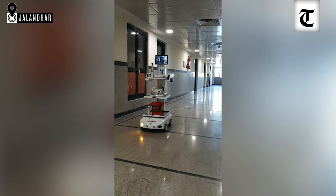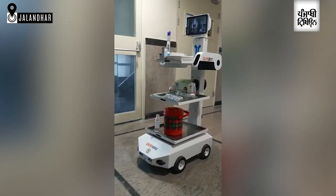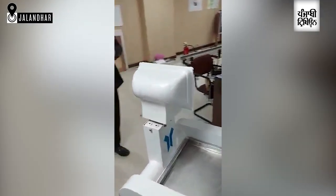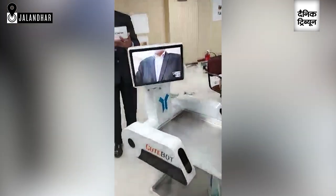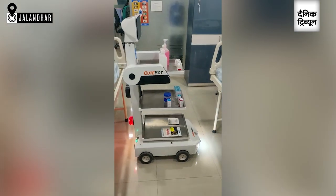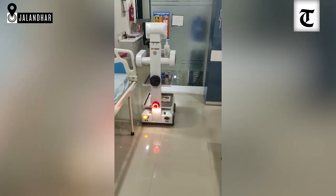A very beautiful feature is that the head of the robot can rotate like this. Anybody can rotate the head of the robot while it is moving in the rooms. The speed of the robot can also be controlled, and it can move in a reverse direction as well as a forward direction, and other functions can also be performed.